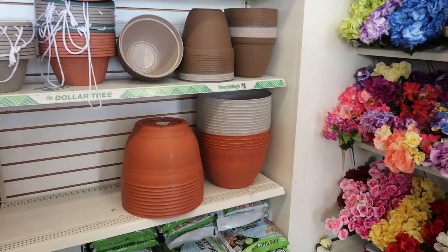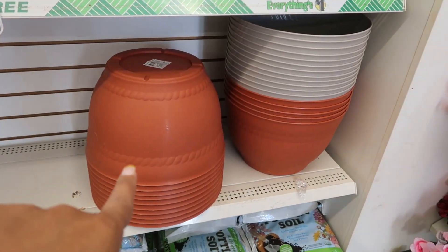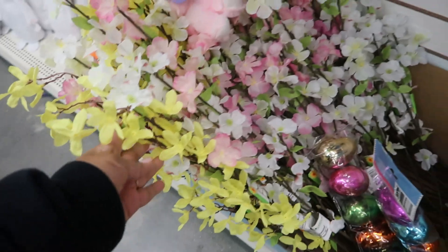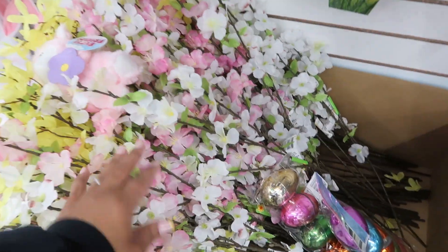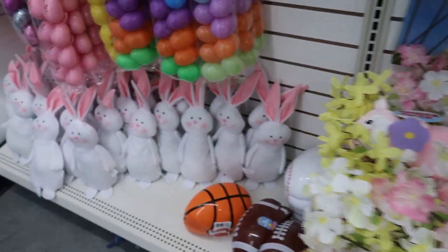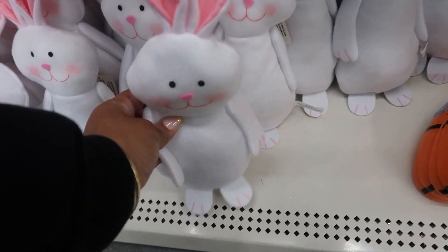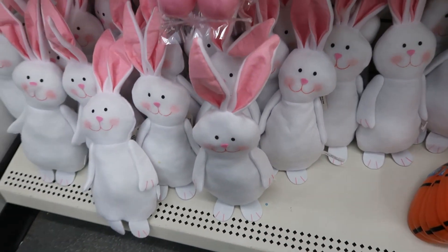I do like these big pots that they have now in that color and that gray. These are pretty — I like the way they have them all in the box, those are the long ones. You've got the white, pink, and yellow, and then they brought back those little bunnies right there. They kind of have that weight at the bottom so they can sit up like that — they have a bunch of them today.